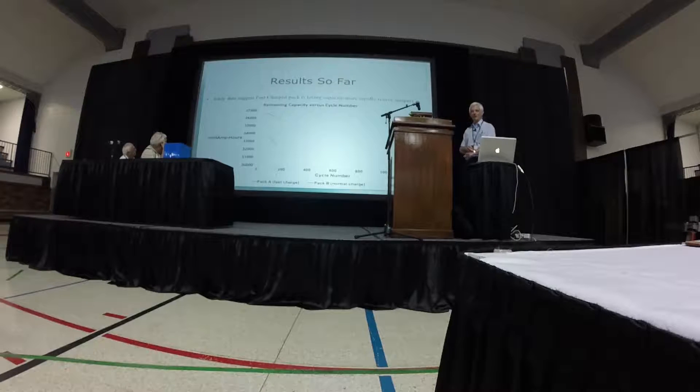Results so far — I'm only up to about 119 cycles. This chart shows milliamp hours versus cycle number for the higher-rate pack and the lower-rate pack. The difference between them is probably not very significant yet, but what's more interesting is the slope — how rapidly they're losing capacity. The initial suggestion, and it's no more than that, is that the high-rate charge is actually aging cells more rapidly. But when I get more data, I shall pass it to Jack.